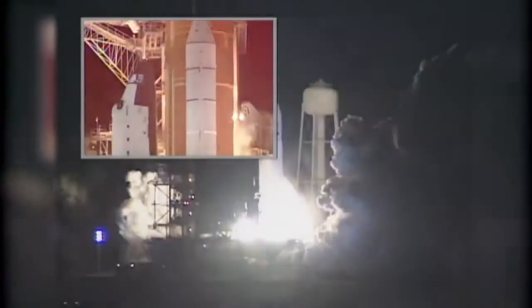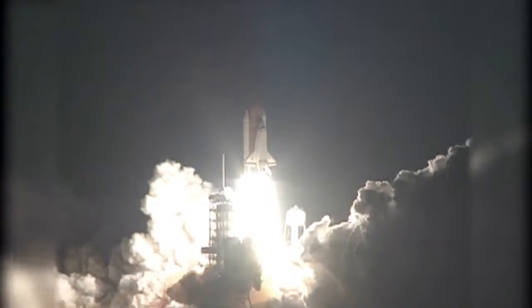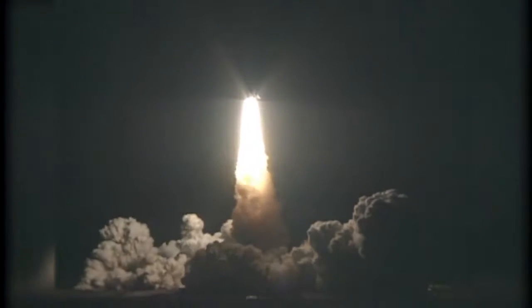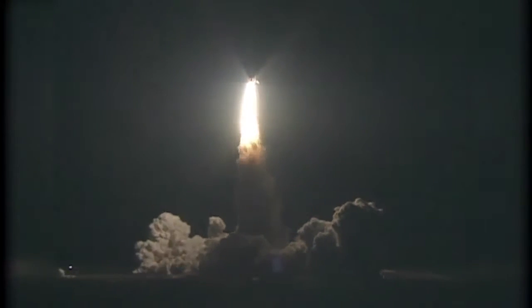Fifteen years ago, on January 12, 1997, the crew of Space Shuttle Atlantis launched from the Kennedy Space Center on STS-81. About 66 hours later, Atlantis made the fifth docking of a space shuttle to the Mir space station.